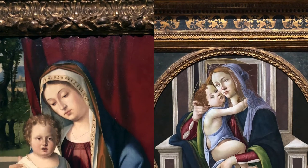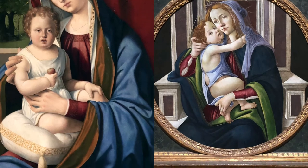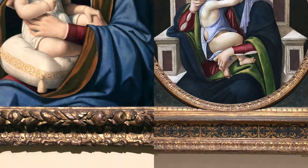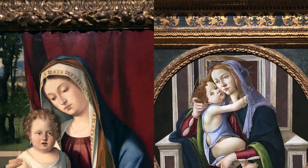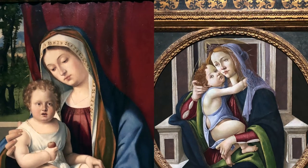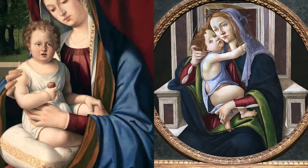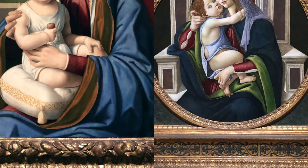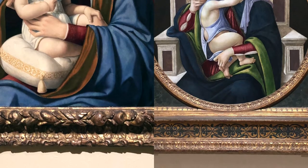Both of these paintings feature a hooded Madonna, both are holding the child, and both frames are very ornate. The dominant feature is that both of the children are looking at the Virgin. The differences are that in Previtale's Madonna the halo is muted, while in Botticelli's it is very prominent. In Botticelli's, both figures are depicted sitting on a throne, while in Previtale's they are seated before an open window. Finally, Botticelli's artwork was most likely privately owned, while the ownership of Previtale's is unknown.